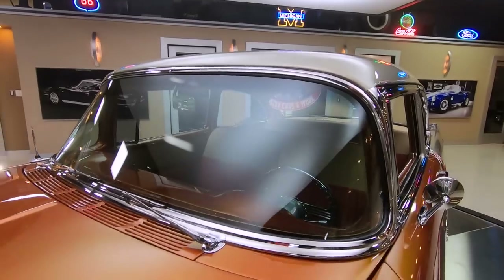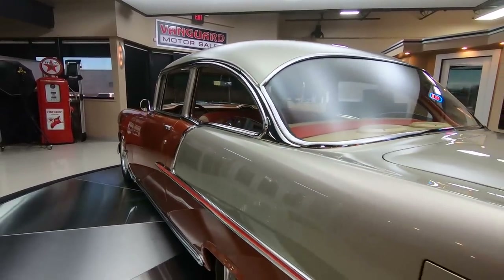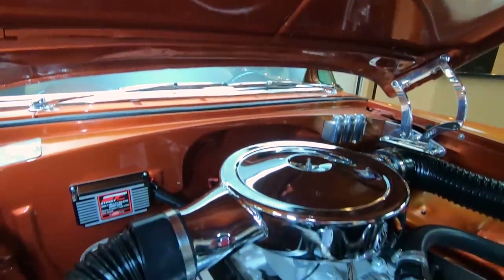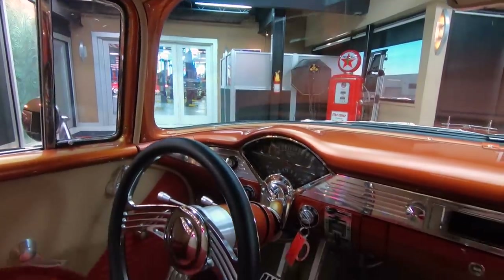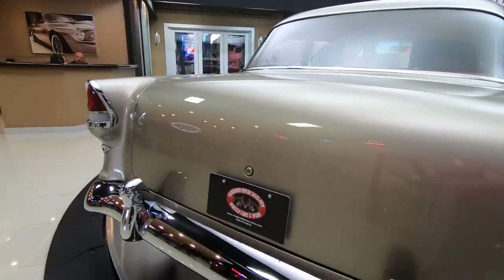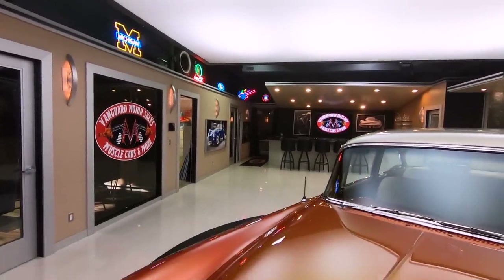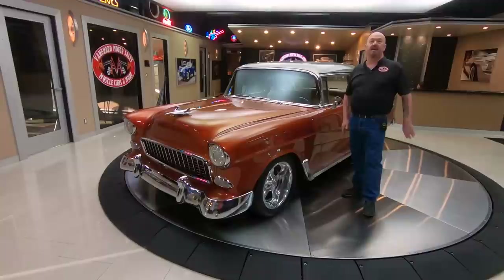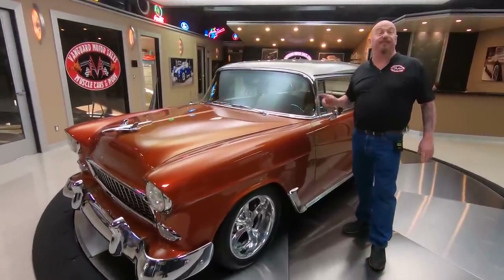This video is brought to you by S.T.A.R. Hey guys, welcome back to Vanguard Motor Sales. I'm Greg and this is a custom 55 Chevy.